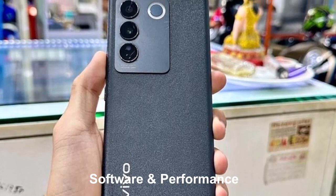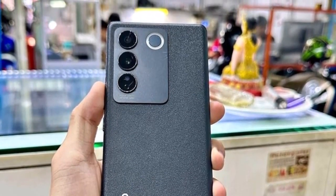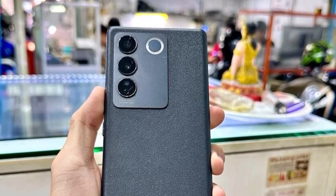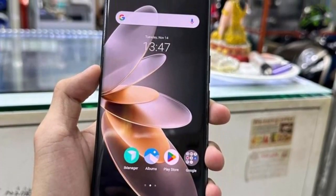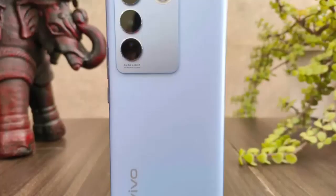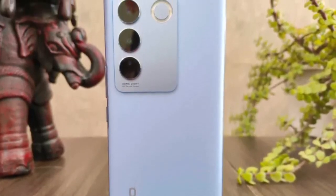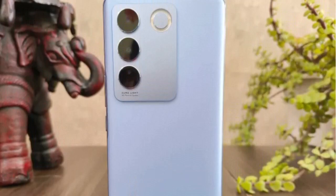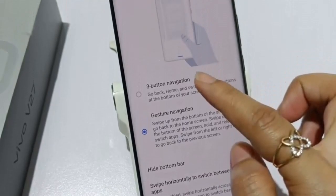Under the hood, the Vivo V27 Pro is powered by the latest Qualcomm Snapdragon 8 series chipset, coupled with 8GB of RAM and 128GB of internal storage. This potent combination ensures smooth multitasking, seamless app navigation, and lag-free gaming experiences. The device runs on the latest iteration of Vivo's custom Android skin, providing a user-friendly interface with a host of customization options.